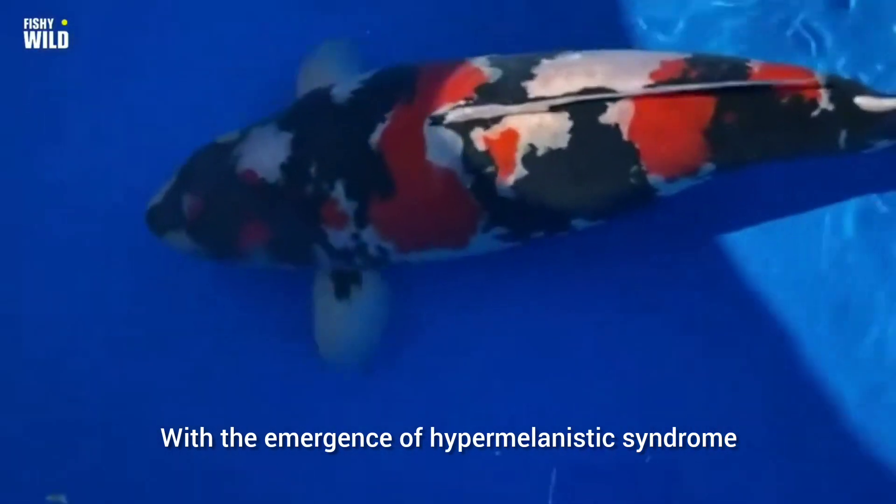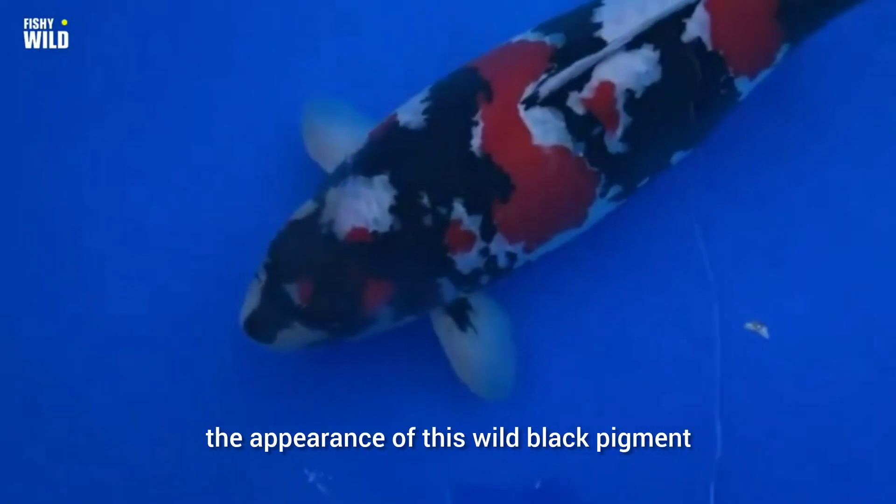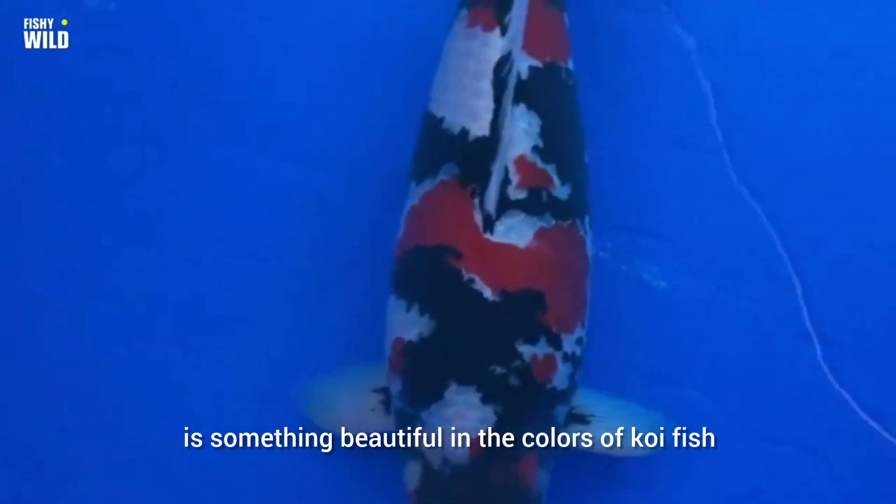But the emergence of hypermelanistic syndrome — the appearance of this wild black pigment — is something beautiful in the colors of koi fish.